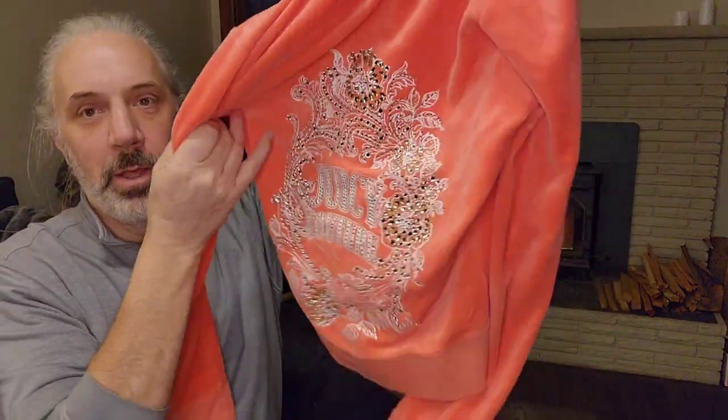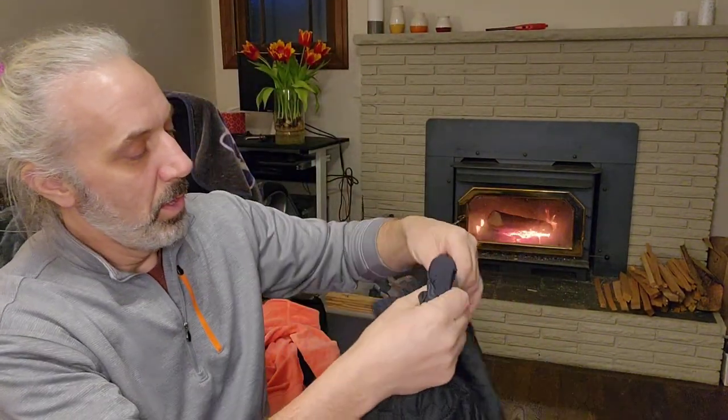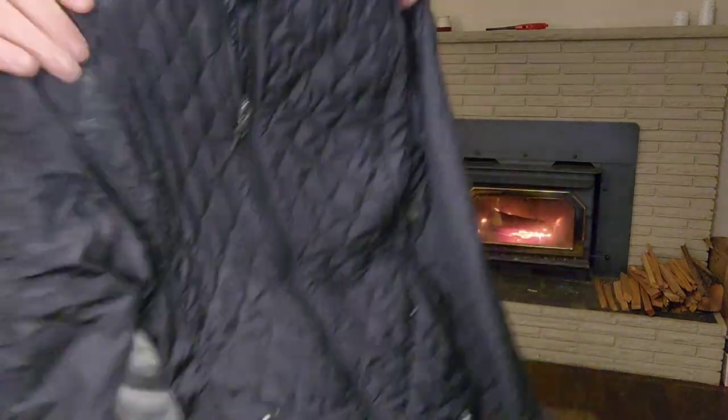Juicy Couture — again, this is at the bottom of the bin. And another Under Armour — this is an Under Armour women's jacket.